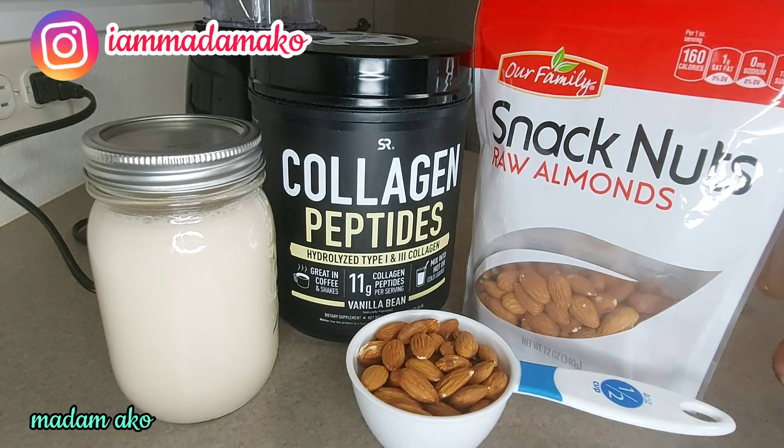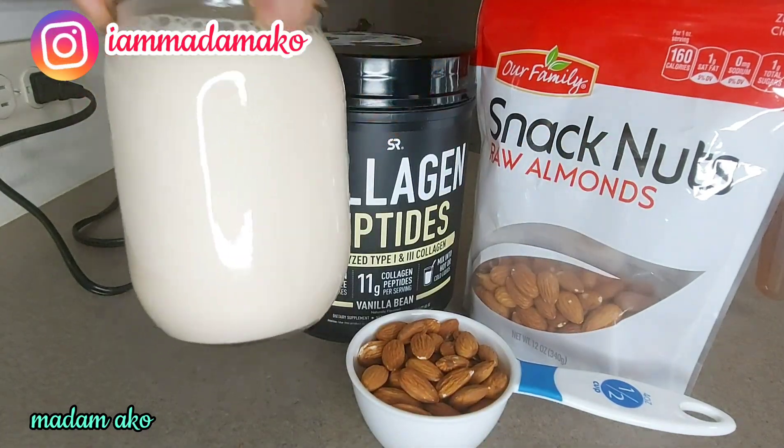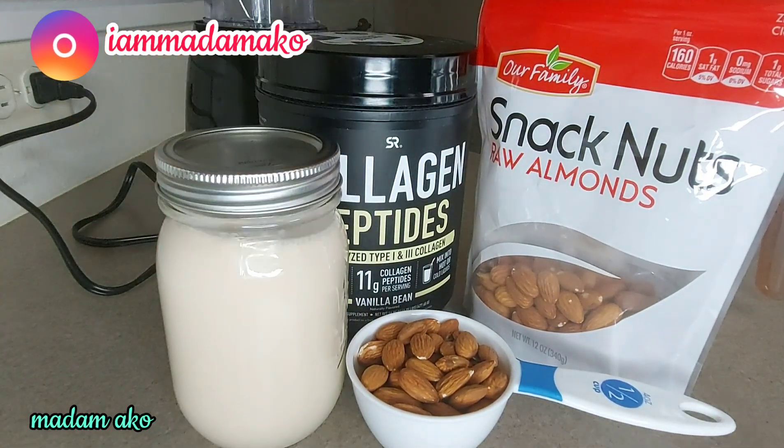Oats contain lots of fiber, healthy fats, protein, magnesium, and vitamin E. So I'm going to put these three together to achieve a creamy oat milk. This is the oat milk — I have a video about how I prepared it. Now let me stop talking and let's follow the procedure.